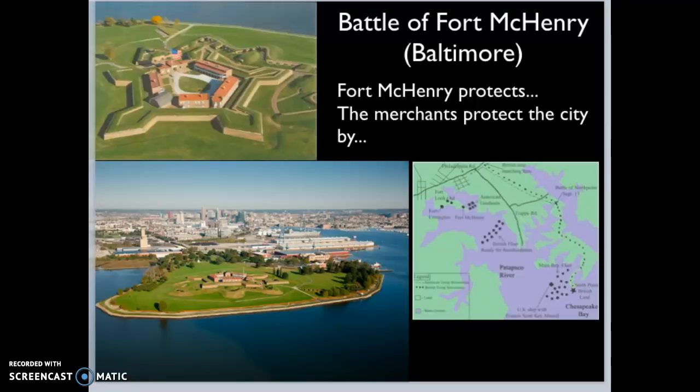They know that the British are going to come because this is where a lot of the privateers sail from. Knowing that the British will come, the merchants decide to protect their city by sinking their own ships. By sinking their own ships outside of Fort McHenry, that creates a man-made reef on the bottom, making sure that the British ships cannot get too close to the city of Baltimore without risking damage to their own ships.